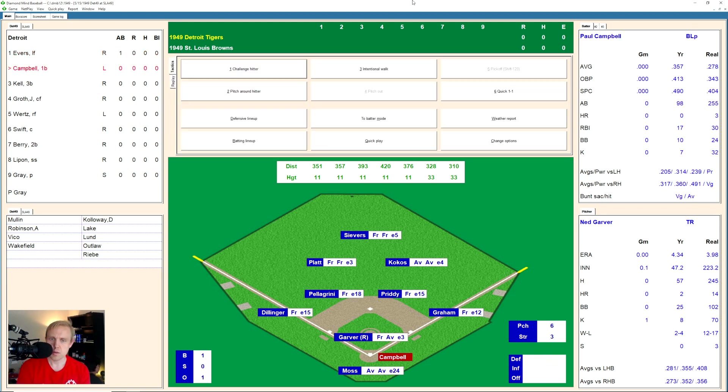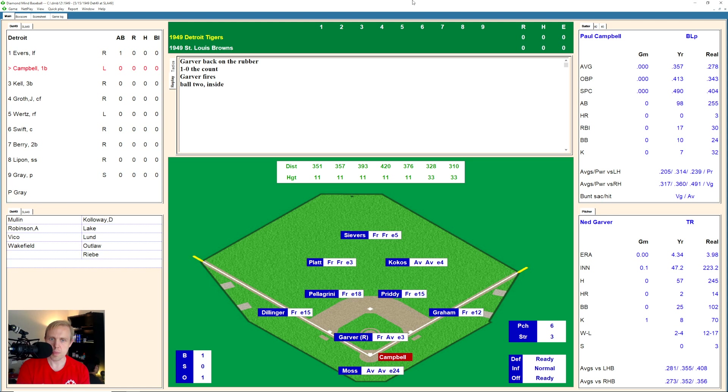Here's Paul Campbell. Paul takes a ball. One and O the count. There's another one inside, two and O the count, and there's a strike. Two and one now the count on Campbell. And he hits a little high fly over to center field. Severs has it for the second out.